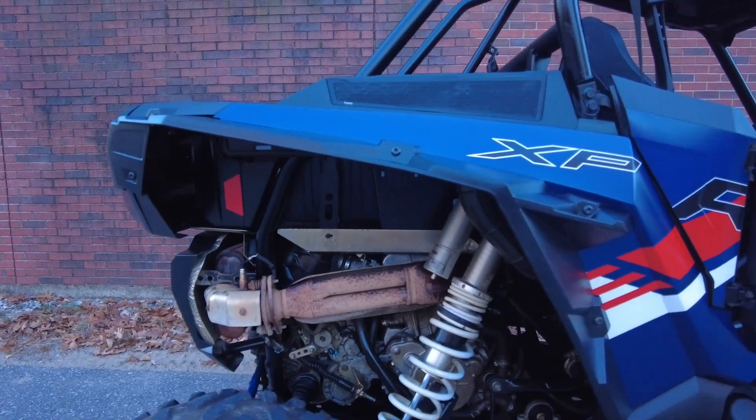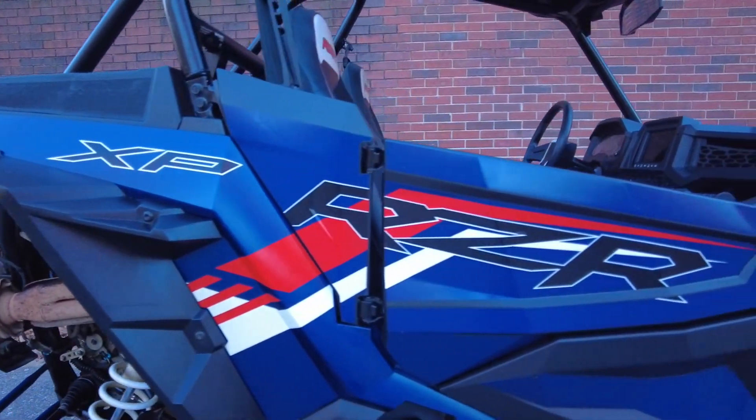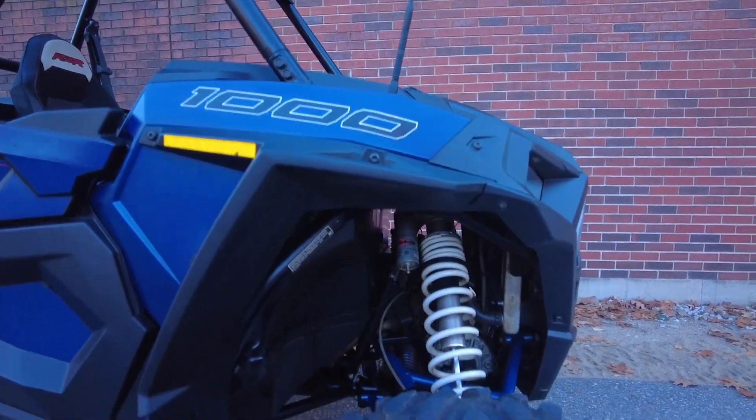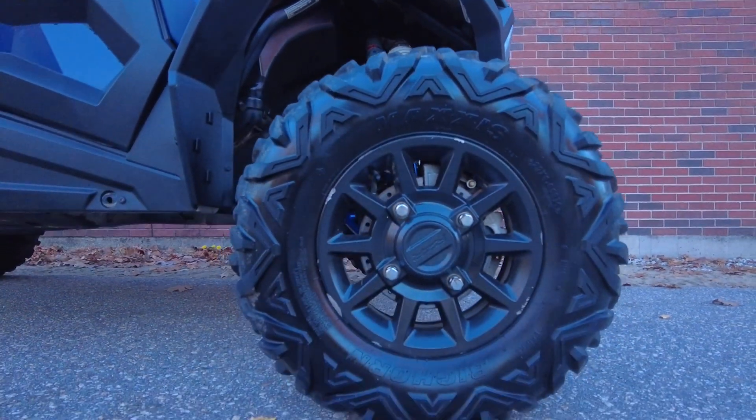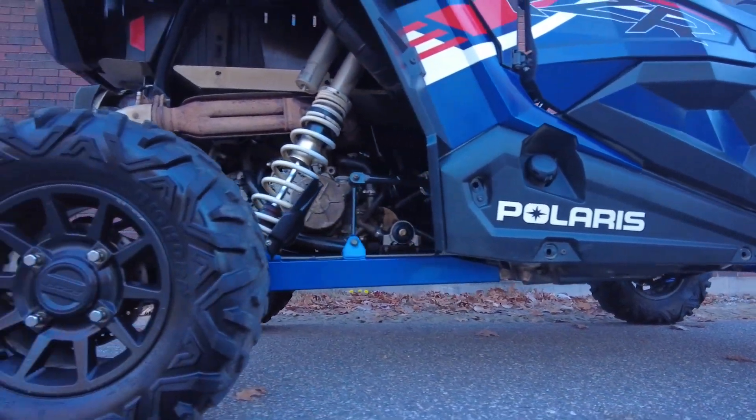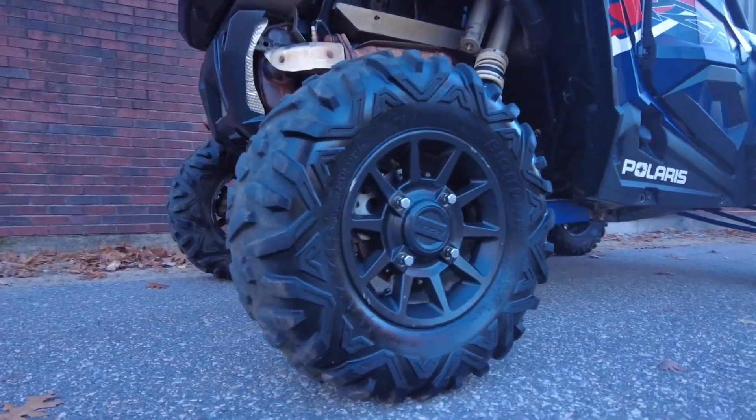The RZR comes with Ride Command Navigation, which contains 75,000 trails preloaded in GPS functions. Rugged power, a durable frame, and useful instrumentation make the RZR a fun trailblazing toy or a hardworking utility vehicle.